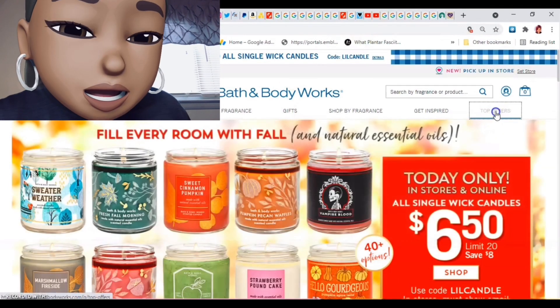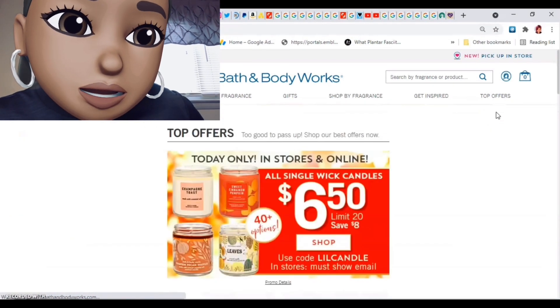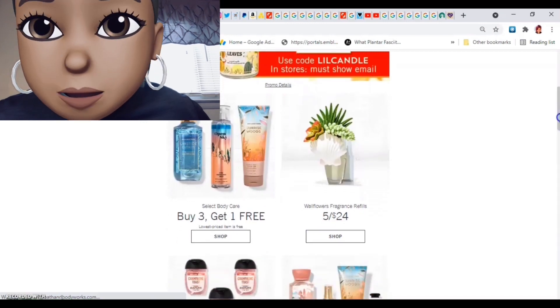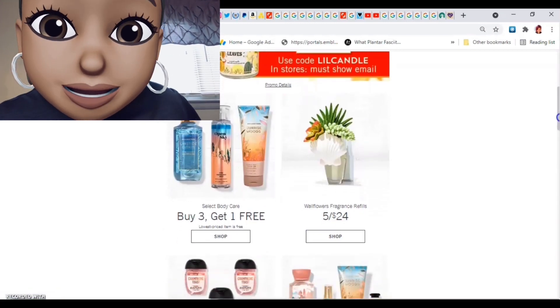Let's move on to see if anything else is going on with top offers. They got the buy three, get one free on select body care.